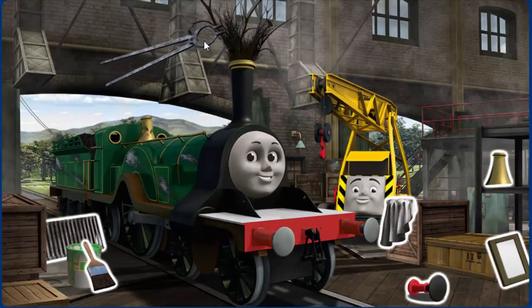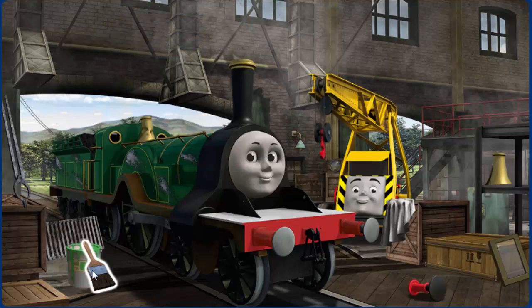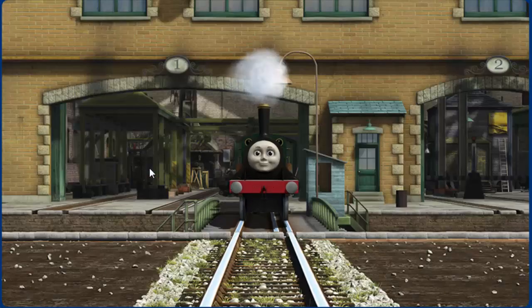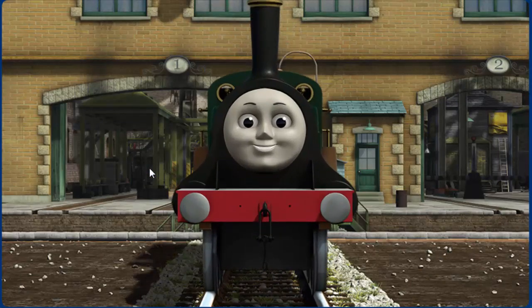Emily's dome is broken and her paint is scratched. Great job, but there's still more to do. Emily's dome — you fixed it! Emily is ready to get back to work.